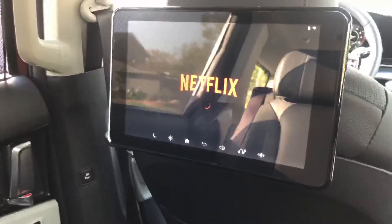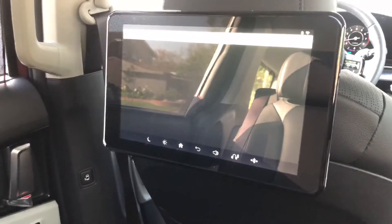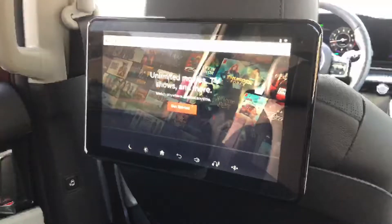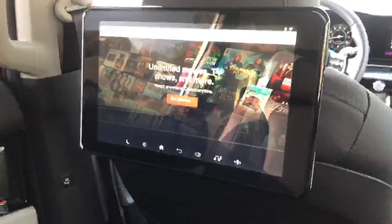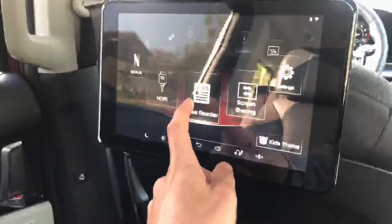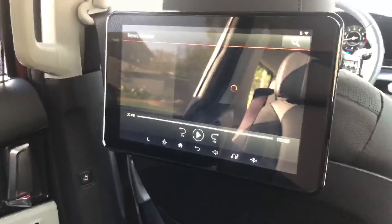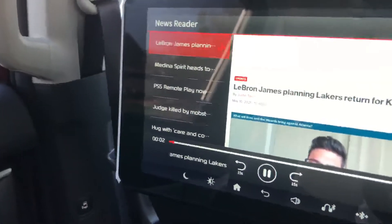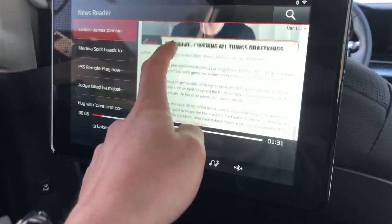Netflix has its own app — it's the standard Netflix experience. You'll want to sign in for best results. The screen loads reasonably quickly, which is an improvement over the old Sedona's entertainment system, which was really slow. There's also an HDMI input and a News Reader app — a basic news app where you can read and watch the latest news articles, with audio playing through the speakers.